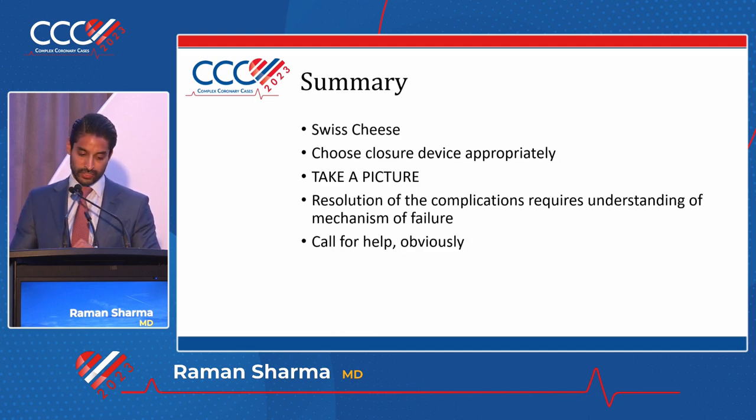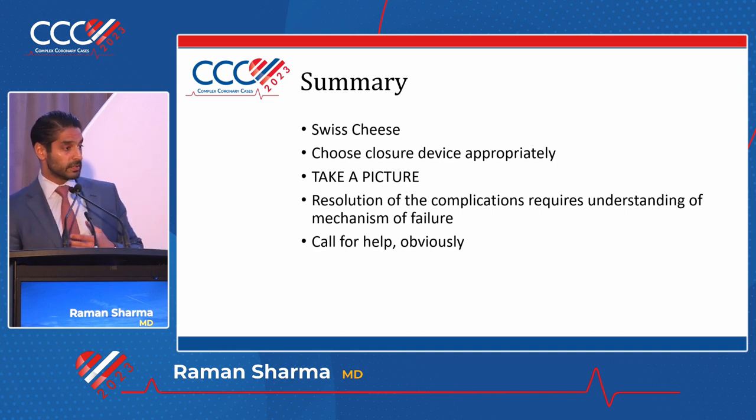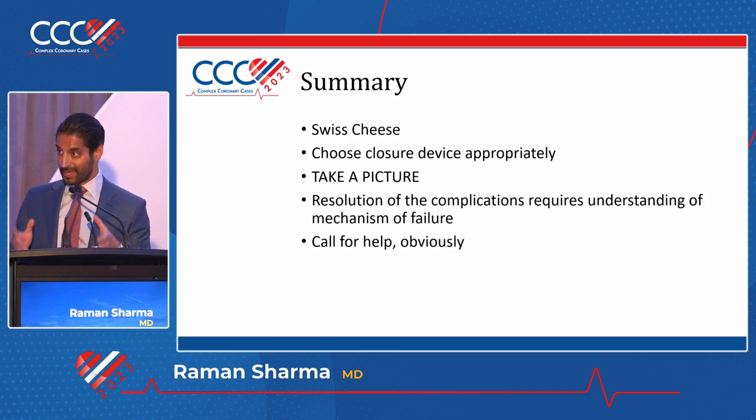In summary: Swiss cheese - make sure all the holes line up when you're getting access and closing. Choose your closure device appropriately; don't use it if you think your vessel is too diseased. Always be taking a picture - that will help you understand the mechanism of failure. And last, just call for help. There are a hundred of us here.